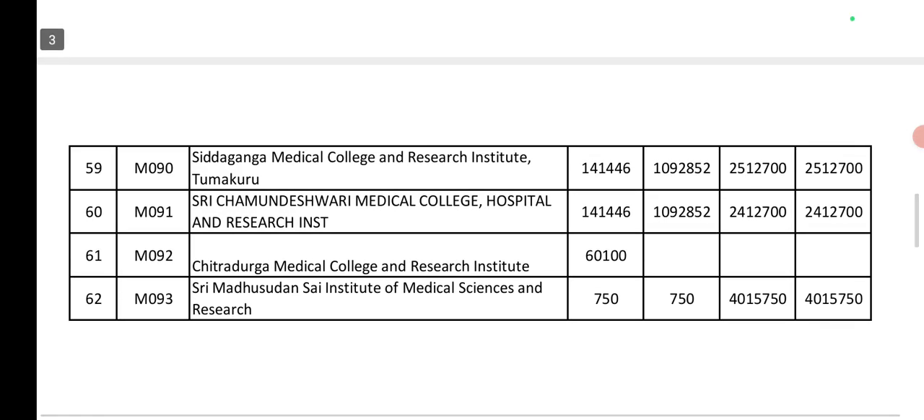Next, Siddhaganga Medical College and Research Centre. Also, Shri Chamundeshwari Medical College Hospital: Government seat is 1.4 lakh. Private seat is 1.9 lakh (10.9 lakh). Management and NRI seats vary — approximately 25 lakhs.